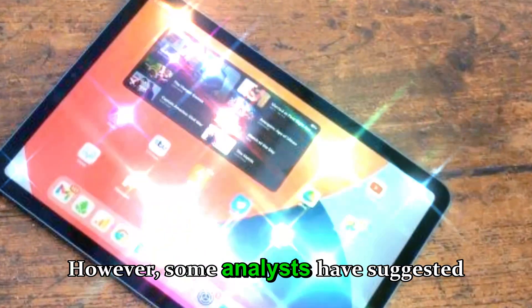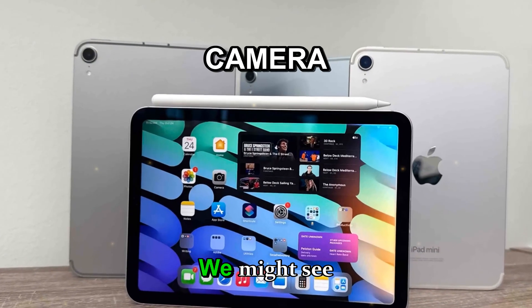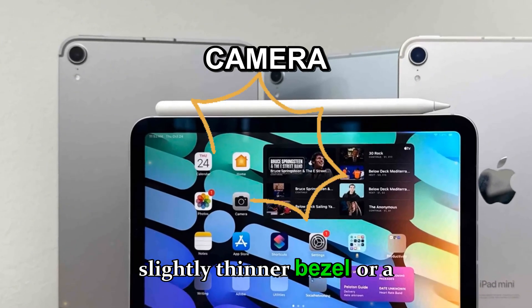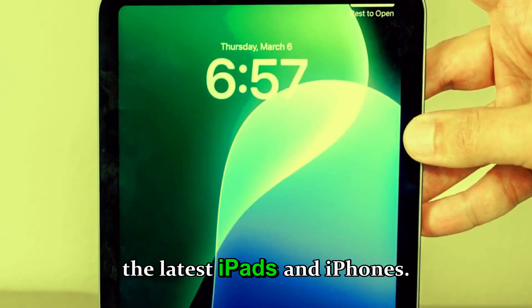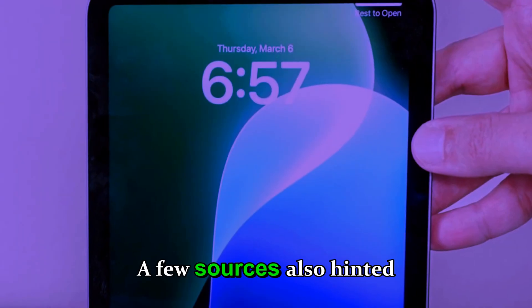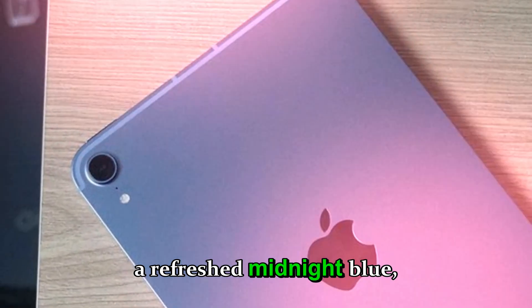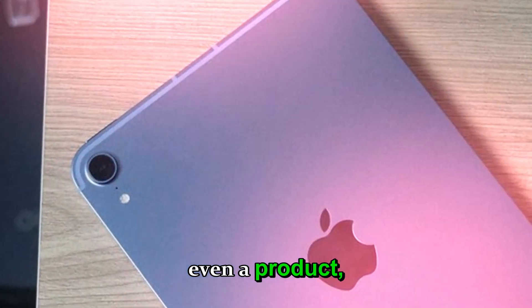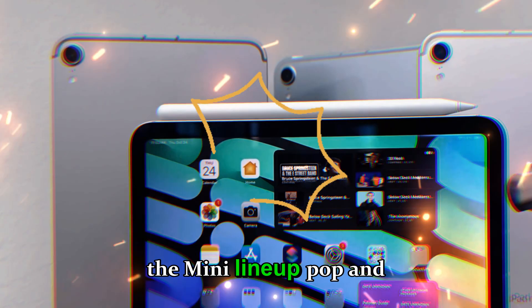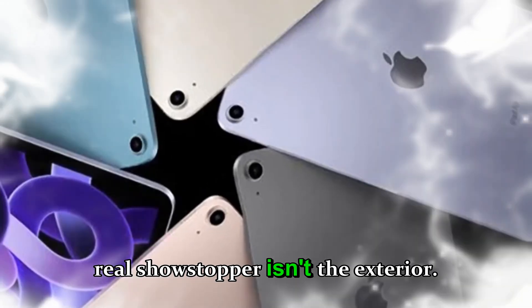However, some analysts have suggested a few subtle design refinements. We might see a slightly thinner bezel or a redesigned camera ring similar to what's been done with the latest iPads and iPhones. A few sources also hinted at new color finishes, possibly a refreshed midnight blue, starlight silver, or even a Product Red edition to make the mini lineup pop in Apple's marketing once again. But the real showstopper isn't the exterior — it's what's inside: the screen.